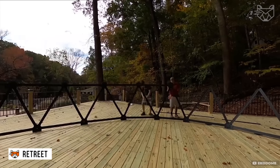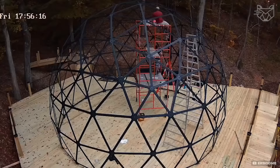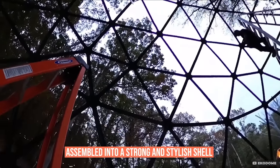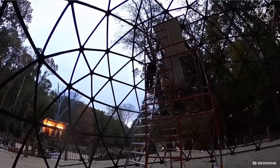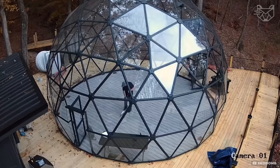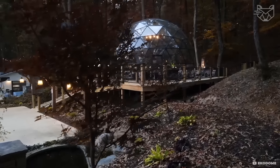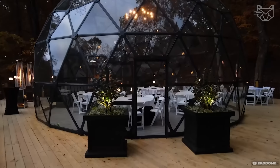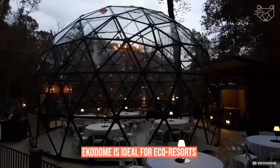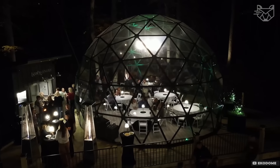EcoDome's dome-shaped structure consists of aluminum frames and durable polycarbonate panels that are quickly assembled into a strong and stylish shell. During the installation process, it is amazing to see how a complete home ready to live in — or a stylish restaurant — is born from a few modules. EcoDome is ideal for eco-resorts due to its energy efficiency and resistance to extreme weather conditions.